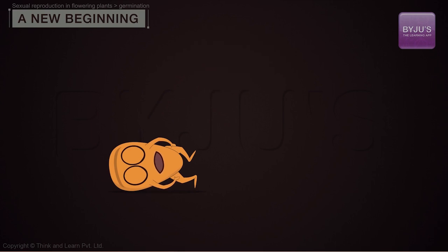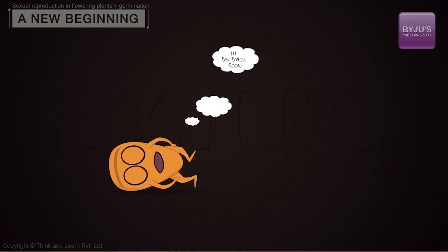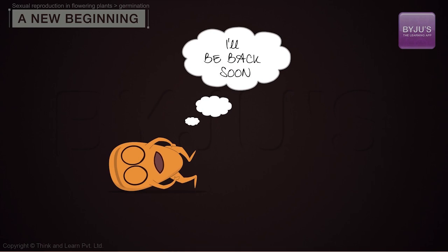By waiting for favorable light, temperature, or some other environmental condition, seeds increase the odds that they will grow and reproduce.